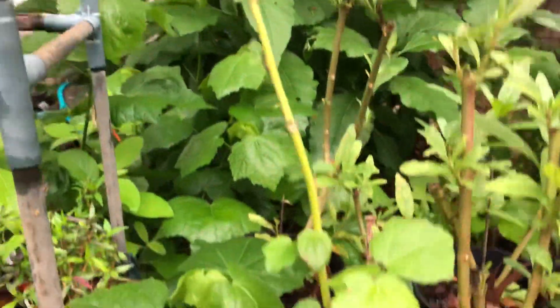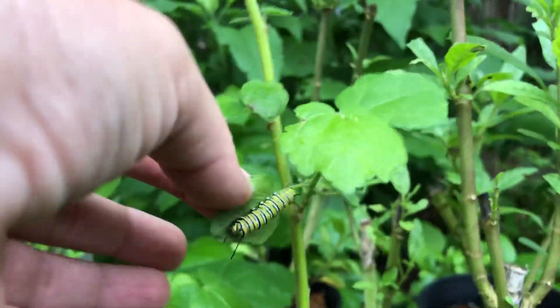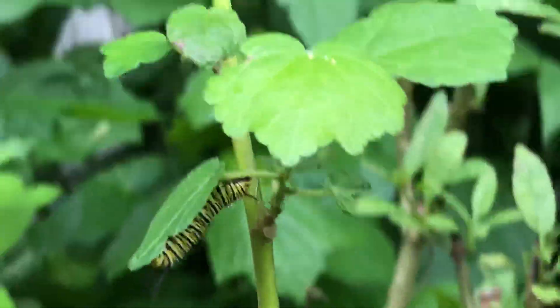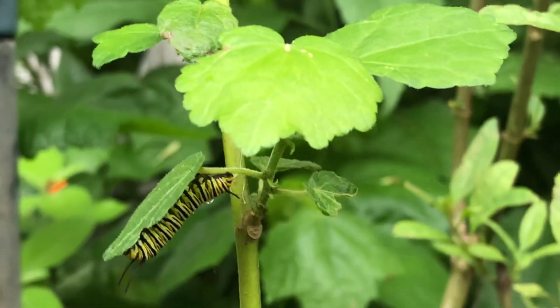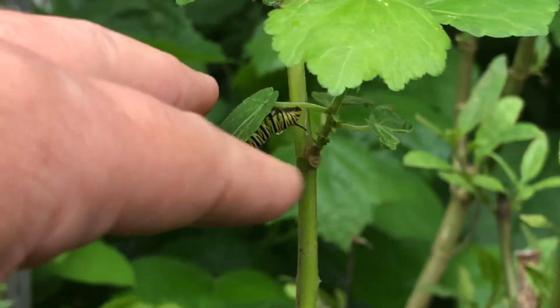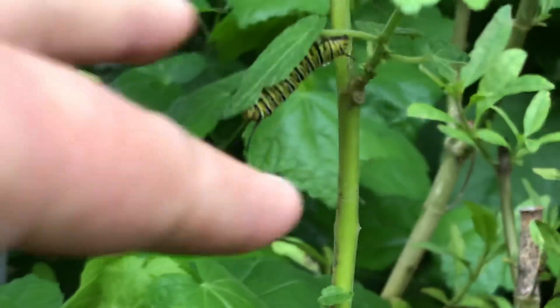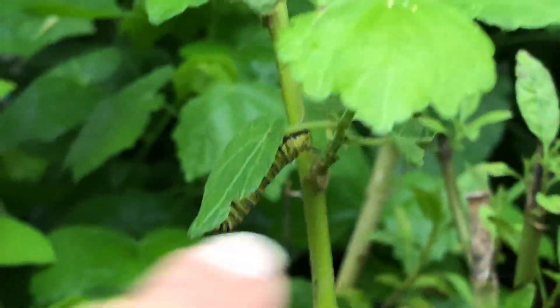Right next to it I have a turks cap, and the turks cap also right here has a monarch caterpillar on it. Sometimes people will see this and it's easily confused — they'll say, 'I have monarch caterpillars on my turks cap in my own yard.' And you know what, they're right. But it's not eating it.